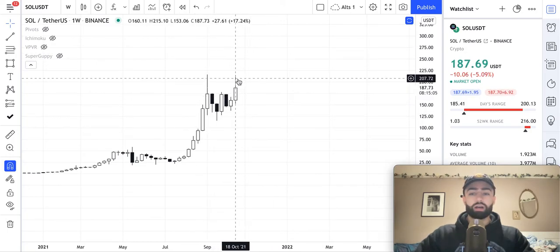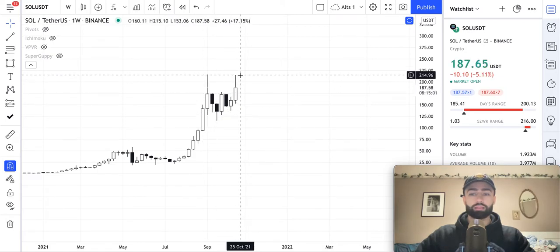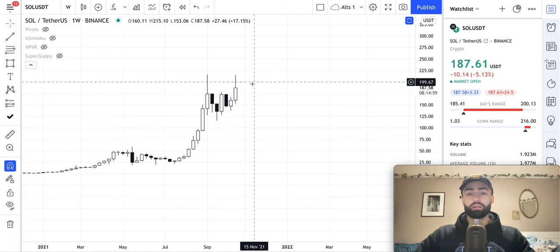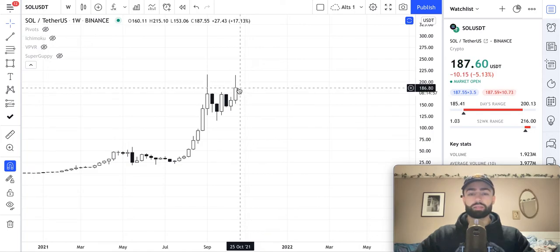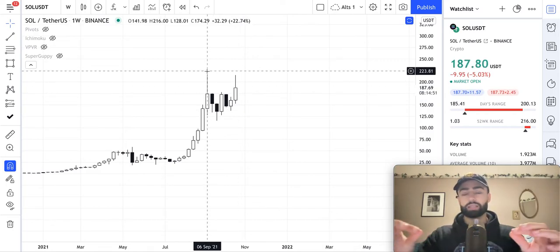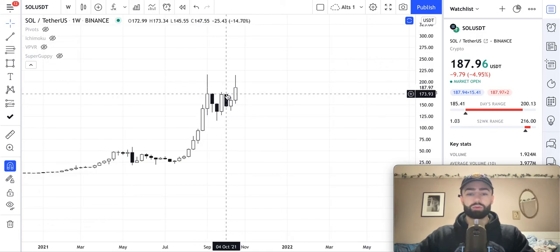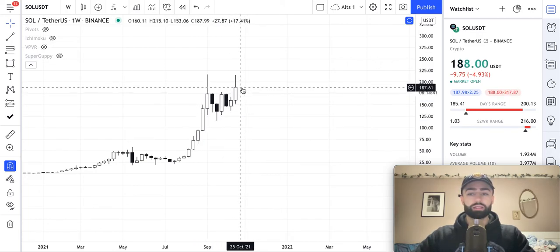When you see the price contract like this and then break out to the upside, that's a very good sign that we could see some continuation and expansion to the upside. Because when price contracts like that, it's kind of like stretching a rubber band and then letting it loose — once you finally let it loose, it's going to snap in one direction pretty significantly. And that's what we'll have here if we can continue this bull trend higher.